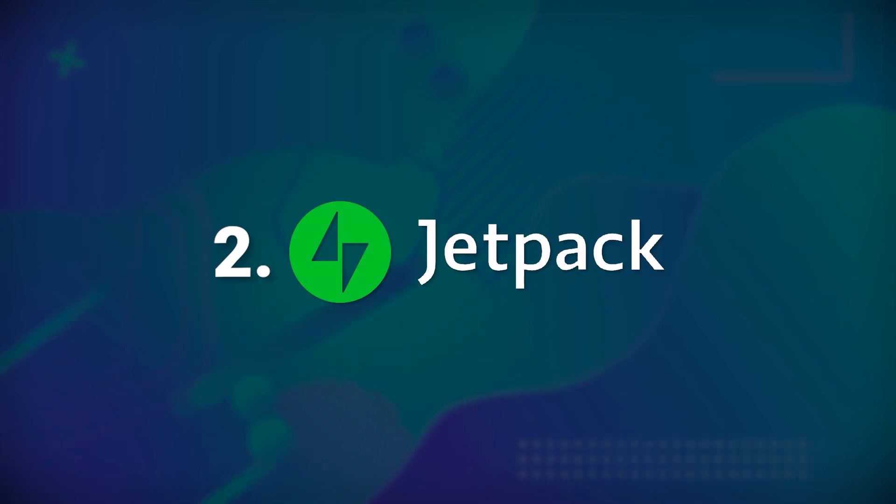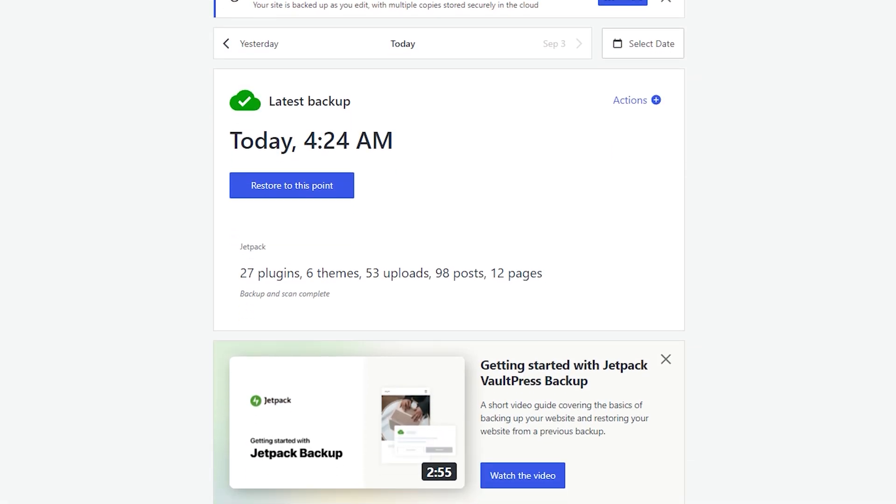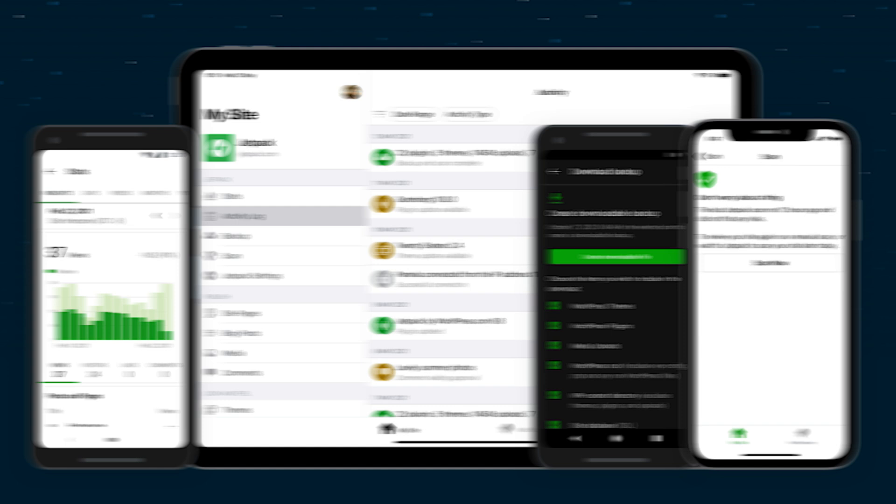Number two: Jetpack WordPress Backup. Jetpack WordPress Backup is a premium plugin from WordPress, ensuring that your site is always backed up. With on-the-go restoration available on the Jetpack mobile app, you can restore your site easily even when you're offline. Plus, you have access to expert support whenever you need it.